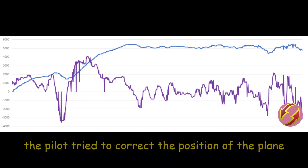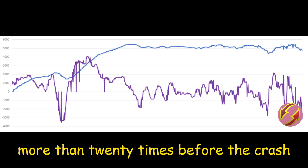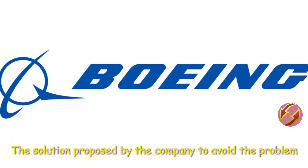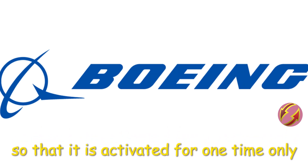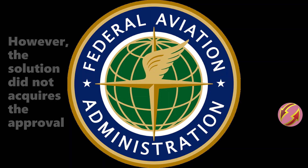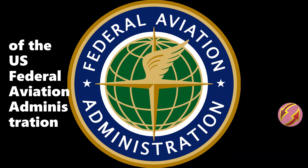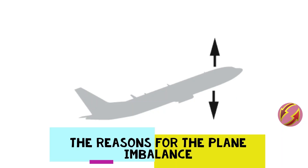The MCAS system reactivates each time the pilot corrects the plane's position. In one of the two crashes, the pilot tried to correct the plane's position more than 20 times before the crash. The solution proposed by Boeing was to modify the software so that it activates one time only and does not resume after the pilot corrects the plane's position. However, this solution did not receive approval from the US Federal Aviation Administration, and it also does not achieve the plane's physical balance.